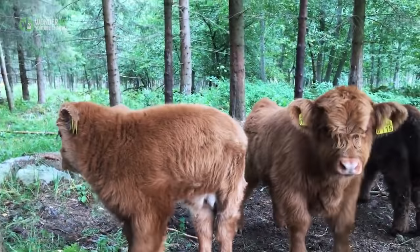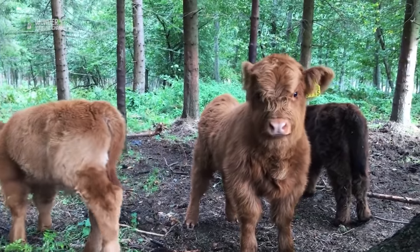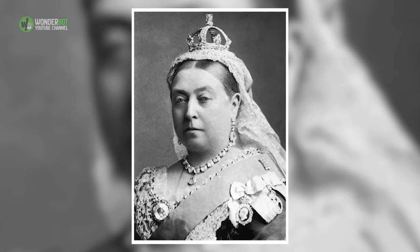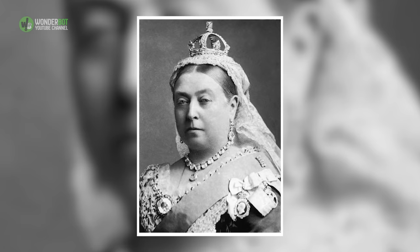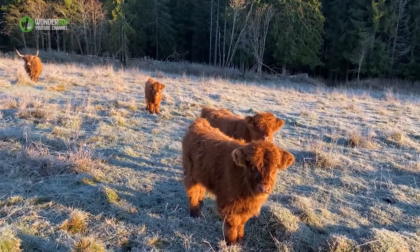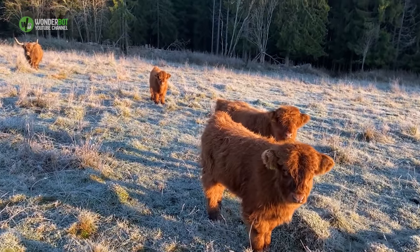While Highland cows today are mostly recognized for their distinctive red coats, once upon a time they were predominantly black. Queen Victoria is said to have commented on a trip to the Highlands that she preferred the red-colored cattle, and in an effort to please the Queen, this resulted in selective breeding of the reddish color we see most often today, with the black color gradually declining over time.